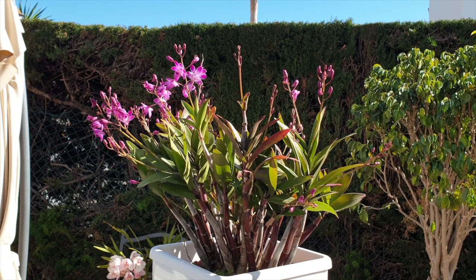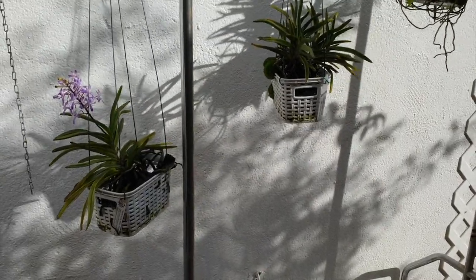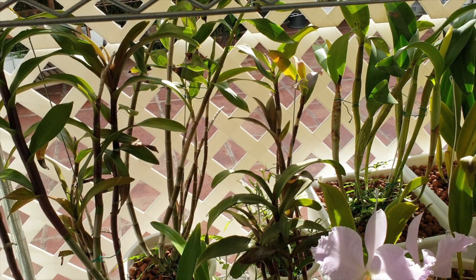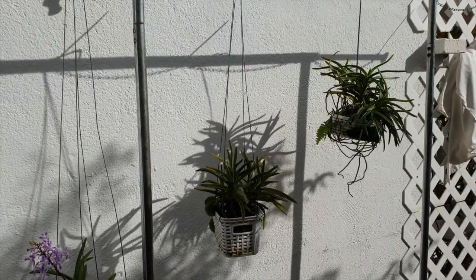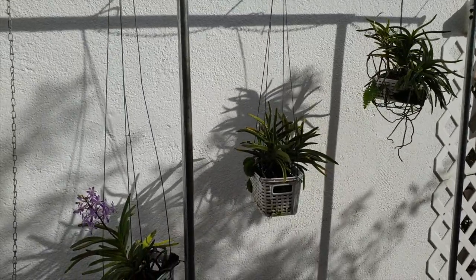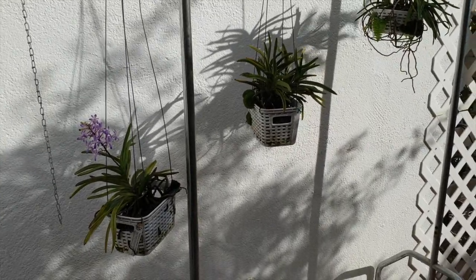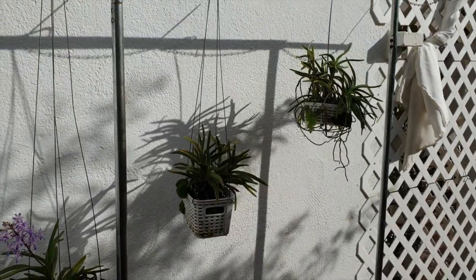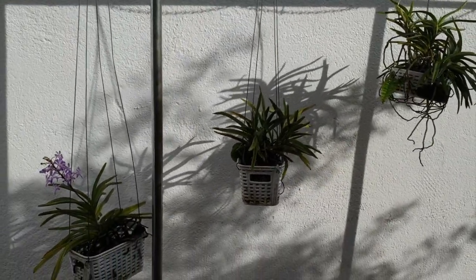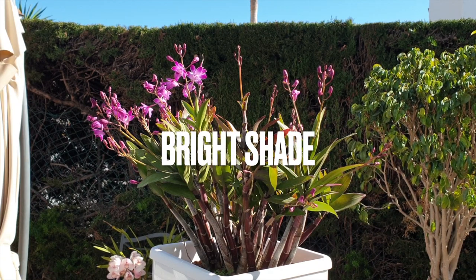Then we have the category of dappled light. Dappled light can happen when our orchids are protected by foliage, trees, or trellises — it's also called part shade. I love dappled light because it means there is already airflow, since the leaves of the trees are moving, exposing my orchids to sometimes light, sometimes not light. This is wonderful because it gives the leaves a little respite from anything that could be too harsh.